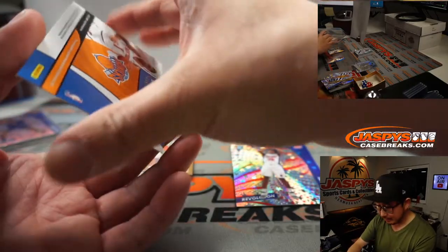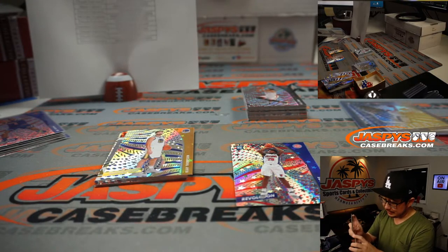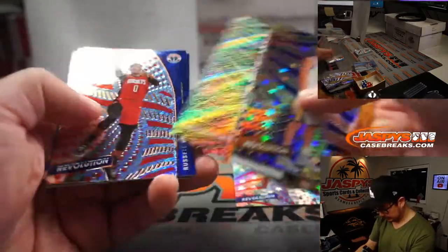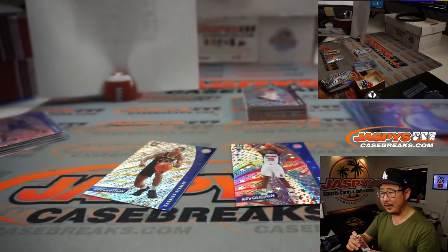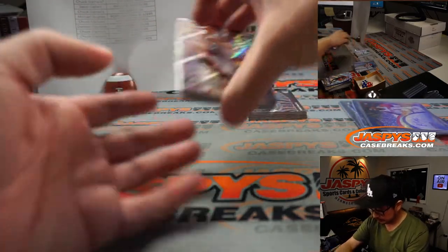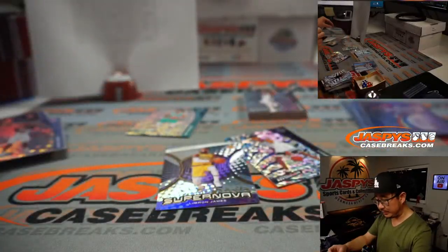And we got an Obi Toppin autograph. Yes, there you go, Chuck. New Guy Mojo. New York Knicks, Obi Toppin autograph. Knicks playing some good basketball. And we got a Kevin Porter Impact numbered to 149. I agree, AJ — I think you got to go anything Zion. There's Jaden McDaniels Fractal, LeBron James Supernova, and a Zion — speaking of Zion — there's a Zion Williamson die-cut, second-year Zion.